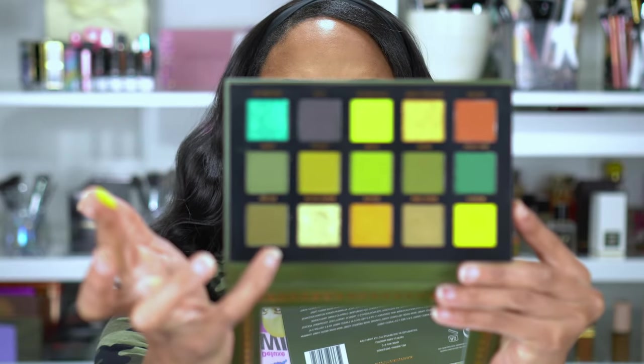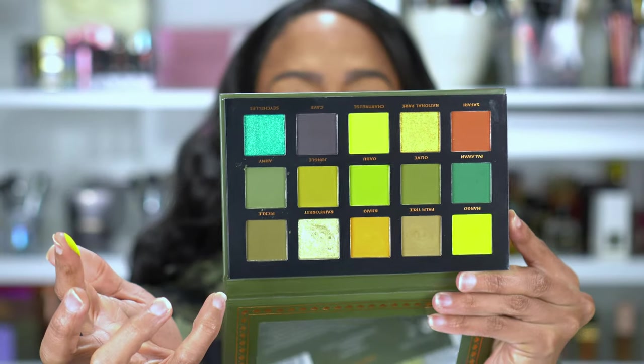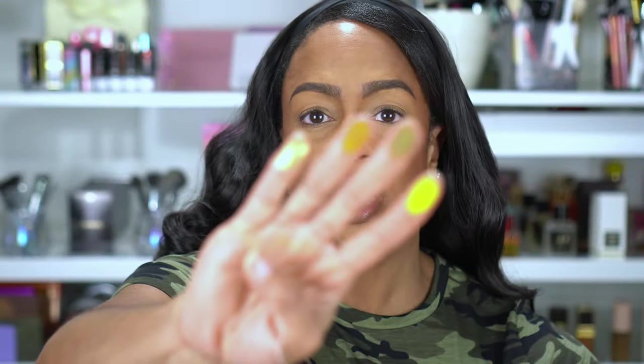I'm going to go ahead and show you guys swatches real quick, and then we will get into the look. I'm going to start with the top row. This first shade is Mango, then Palm Tree, then Khaki — Khaki is so gorgeous — and Rainforest. That shade is very soft. Me just sticking my finger in here made a dent in it already. So that's what those four shades look like on my finger.